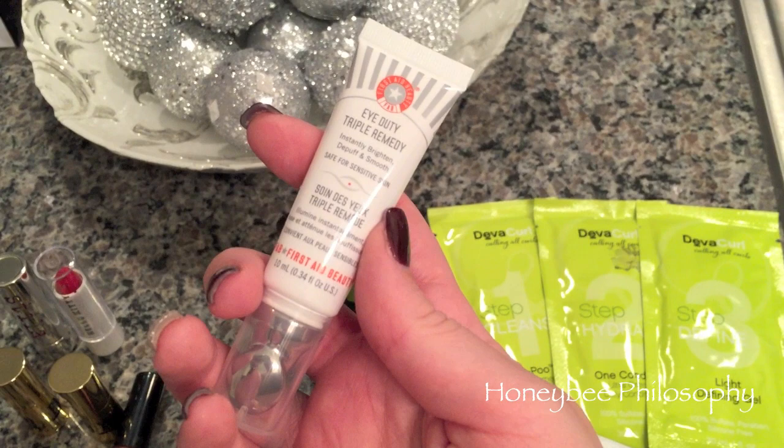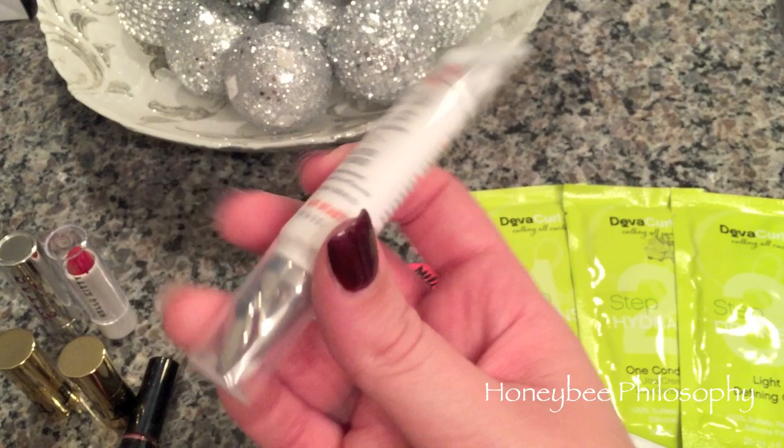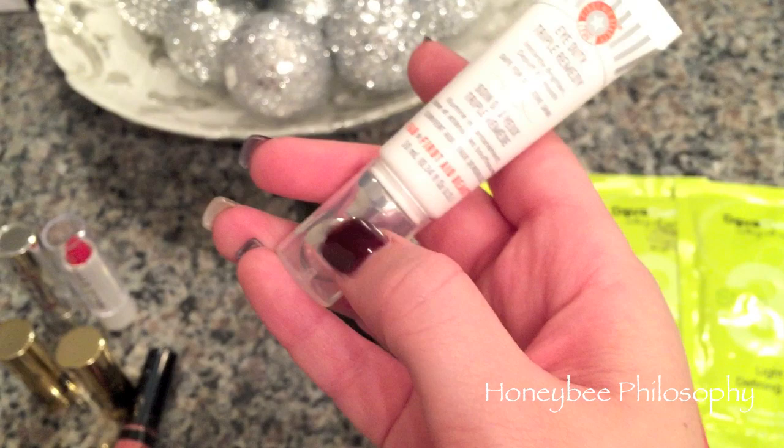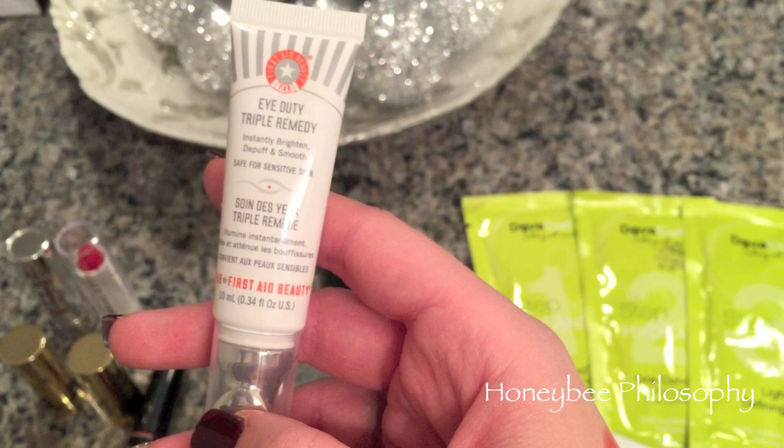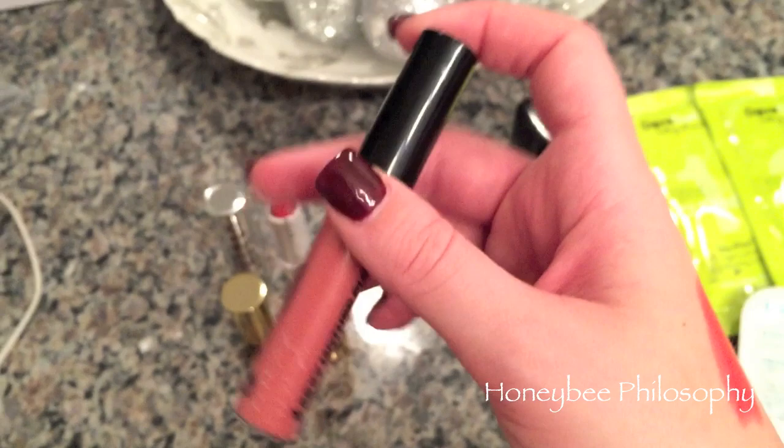Another product I'm excited about is the Eye Duty Triple Remedy from First Aid Beauty. It's supposed to brighten, de-puff, and smooth the under eye. It is an eye cream but it has a metal applicator that helps the de-puffing process and it has a salmon-y color that helps eliminate a little bit of dark circles. I'm super excited to try this out and I'll let you know what I think soon. Then I got some lip products and a lot of them are red.